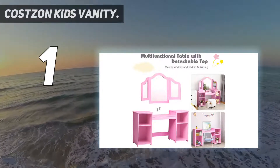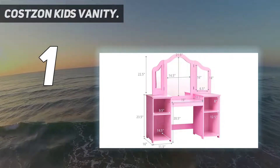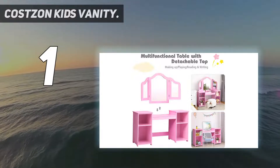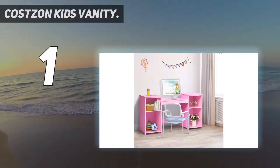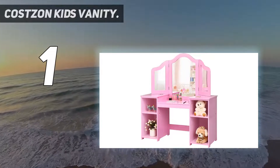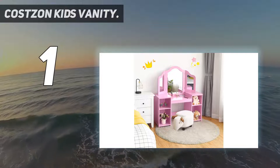Every little girl has a dream of being a shiny princess — our kids vanity table with mirror allows your little one to dress up beautifully every day. With detailed graphic instructions and required accessories, the table is easy to assemble without taking up too much time, and your little one can even help you complete the project.